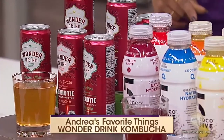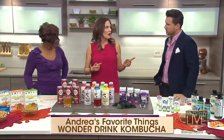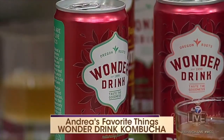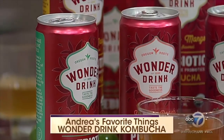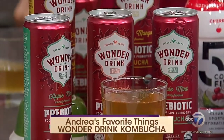This is Wonder Drink kombucha, and it's the first of its kind — it's a prebiotic kombucha. A prebiotic is food for the good bacteria in our gut; it feeds the good bacteria, the probiotics. What's great about it is it's organic and it's guaranteed to have the same amount of prebiotics in every can, so you're guaranteed that consistency.